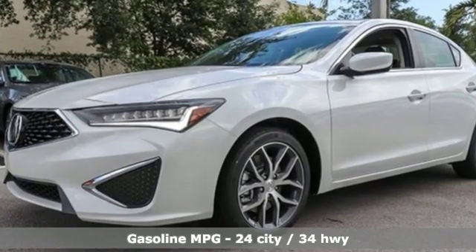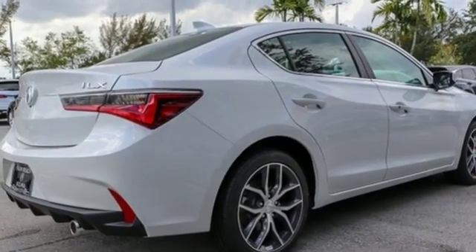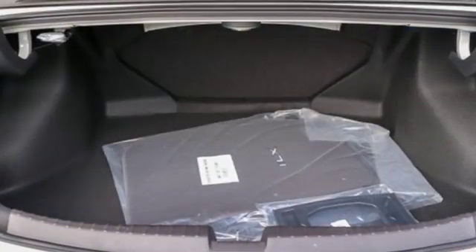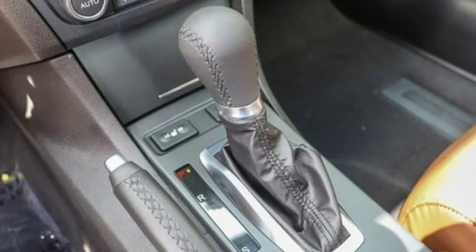Streaming audio, front heated leather sports seats, power heated mirrors, power sliding and tilting sunroof, auto shift manual transmission, gas pressurized shocks, external memory control, dual zone climate control, front wheel drive, auto dimming rear view mirror, and I4 engine.